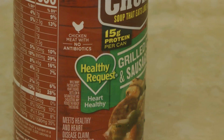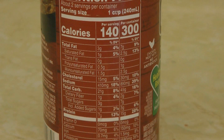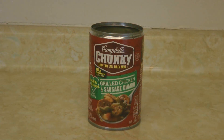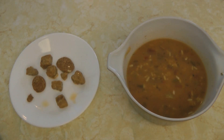Maybe we're supposed to feel better because it says healthy request — it's heart healthy, lower in fat, lower in cholesterol, and the sodium levels are lower than many canned foods. But does the Campbell's chunky soup grilled chicken and sausage gumbo actually have some sausage and chicken in it?